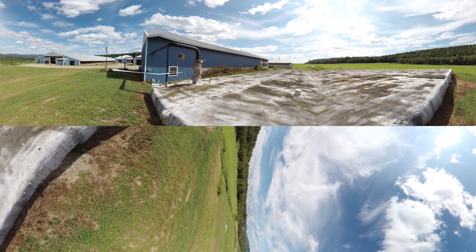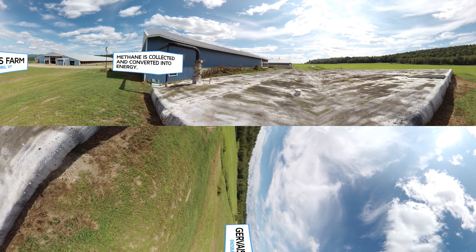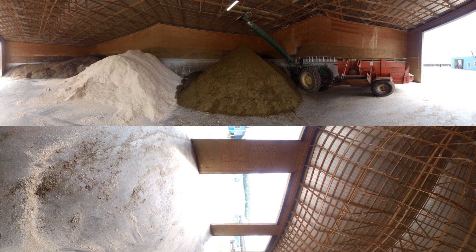They do things a little differently on the Jarvis farm. Here, they pump the manure into a covered tank, so they can collect the methane gas it gives off and use it to generate renewable energy for their farm and the surrounding community. They also have special equipment to squeeze the liquid out of the manure. The liquid is used for fertilizer, and the soft, clean solids are used as bedding to keep their cows comfortable.